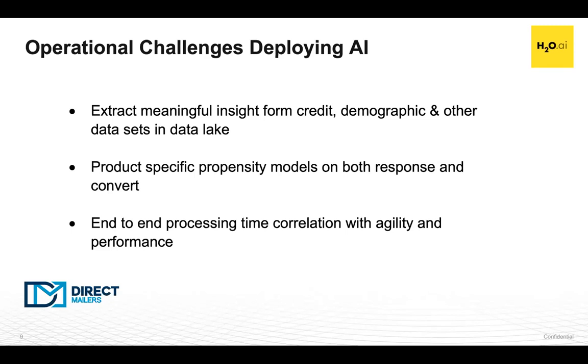We want to come up with models that predict not only response, but conversion metrics. For us, providing a lead to a client that doesn't convert is worse than providing no lead at all. One of the challenges is really end-to-end processing time and performance. As we're dealing with these large data sets — think of everyone in the country with credit and demographic non-identifiable information tied together — it becomes a daunting task to score that data against all of our models. The amount of time it takes to score that data is really inversely related to profitability.